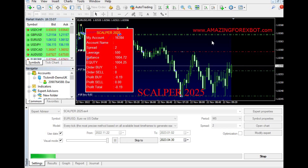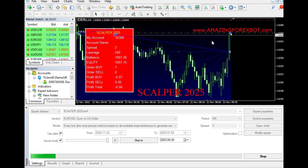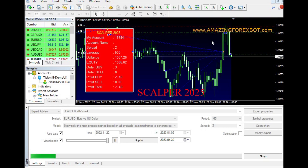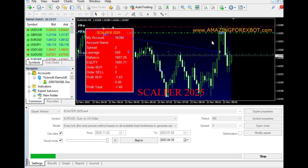The Scalper 2025 EA is usually sold for $499. This may seem like a high price, but it is a one-time investment that can pay off in the long run. Traders can easily recover the cost of the EA with just a few profitable trades. The robot comes with a 30-day money-back guarantee, which means that traders can try it out risk-free.